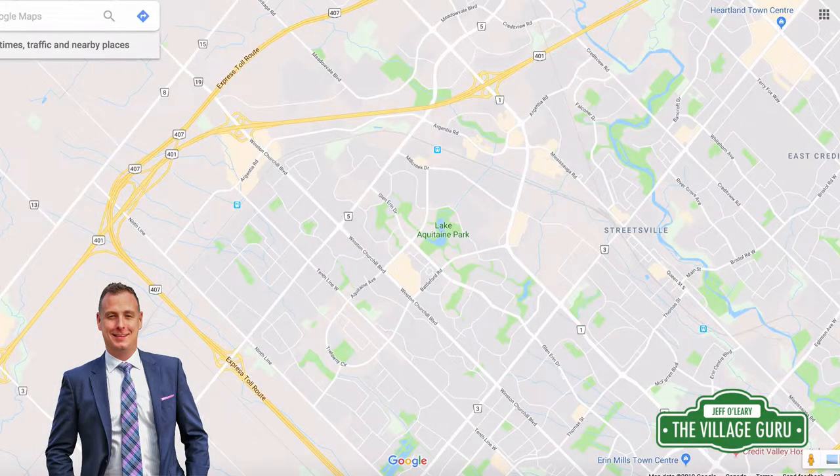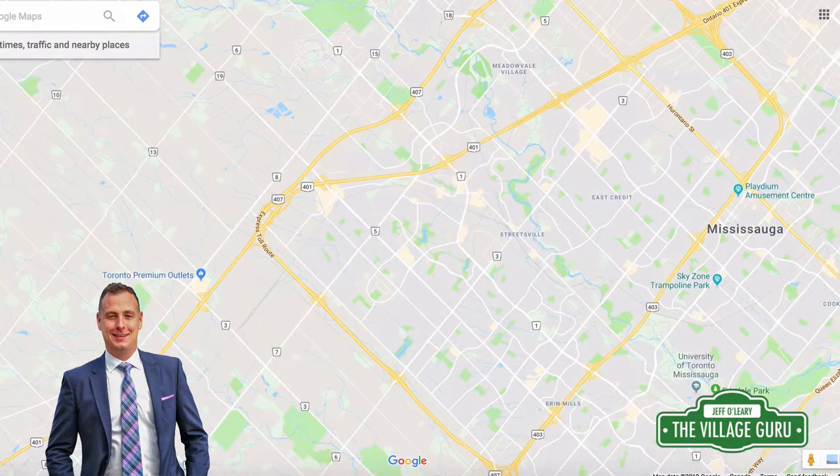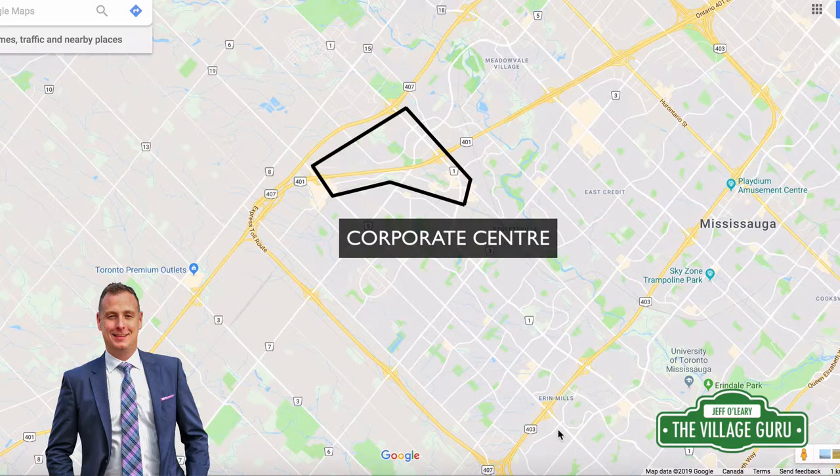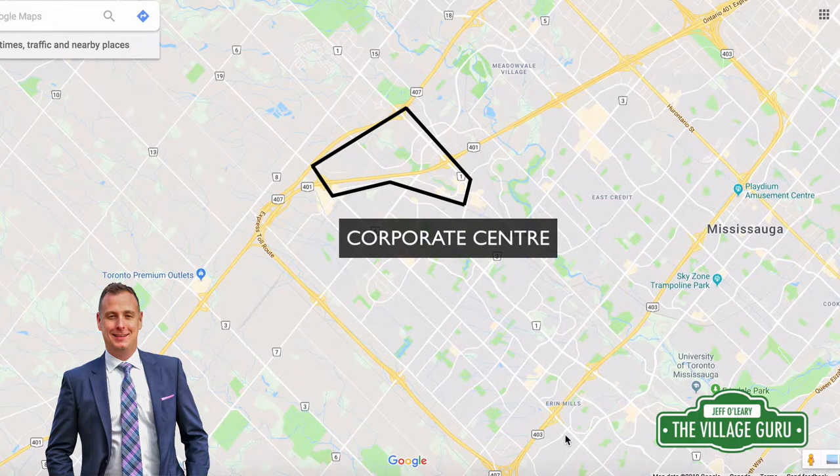Meadowvale is also conveniently located between a number of different highways, including the 403, 407, and 401. It's also very close to the Meadowvale Corporate Centre, which includes a lot of Canada's Fortune 500 companies — many high-paying pharmaceutical jobs. So it's close to transportation hubs and a really good area for employment and access to get to where you need to go.